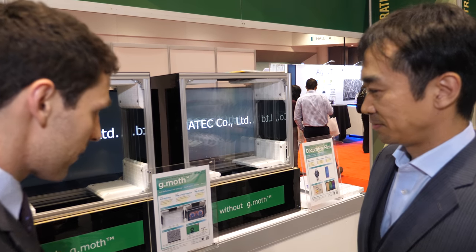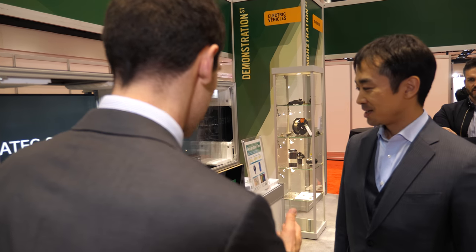Thank you very much for your time and presentation — we have a lot of excellent products on display. How have you been finding the IDTechEx show? Has Demonstration Street been useful to you? Yes, very useful. Fantastic — thank you very much, and best of luck with all the products and displays in the future.